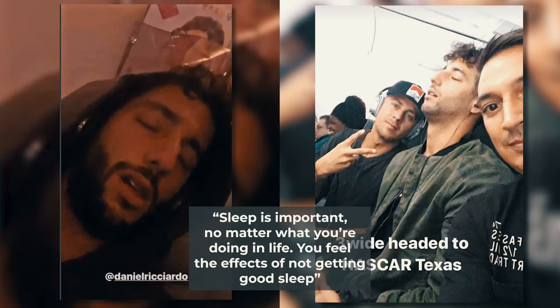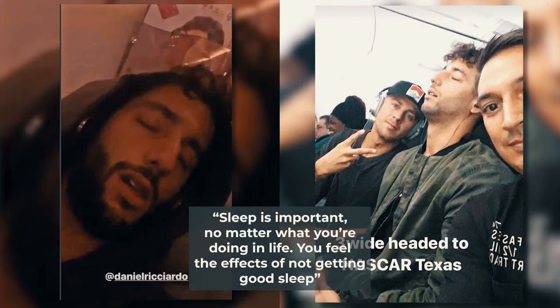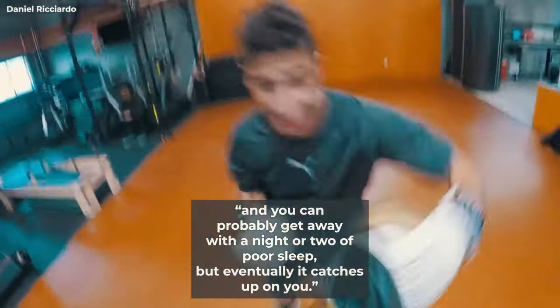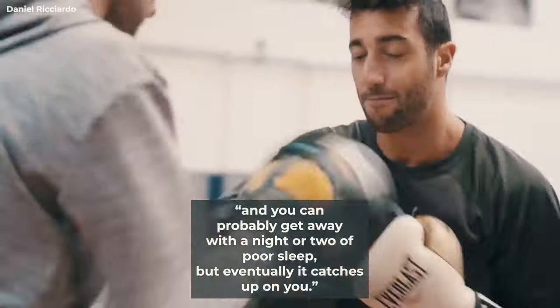More importantly, Ricciardo has stressed upon the necessity of adequate sleep, saying: "Sleep is important, no matter what you're doing in life. You feel the effects of not getting good sleep, and you can probably get away with a night or two of poor sleep, but eventually it catches up on you."